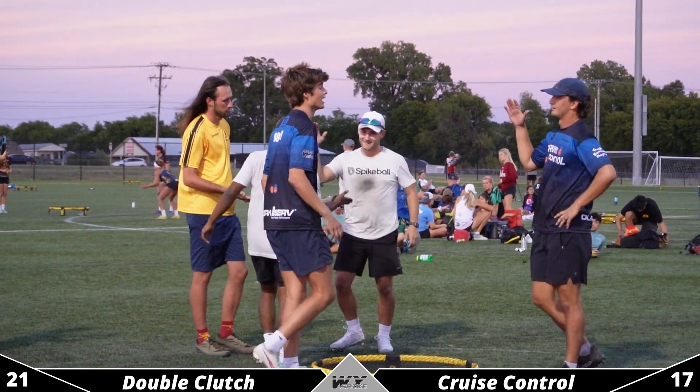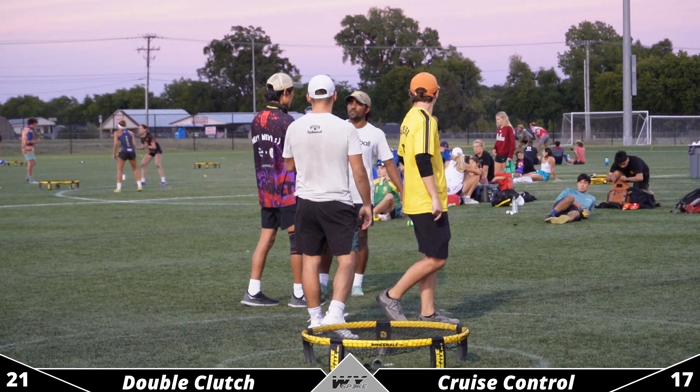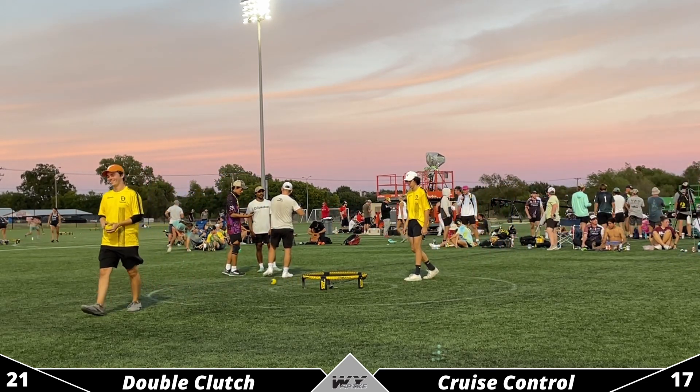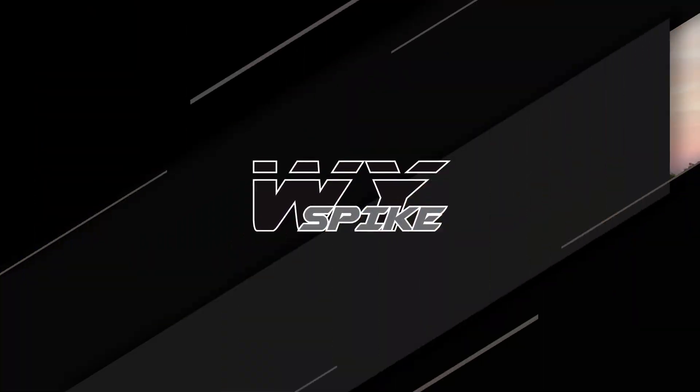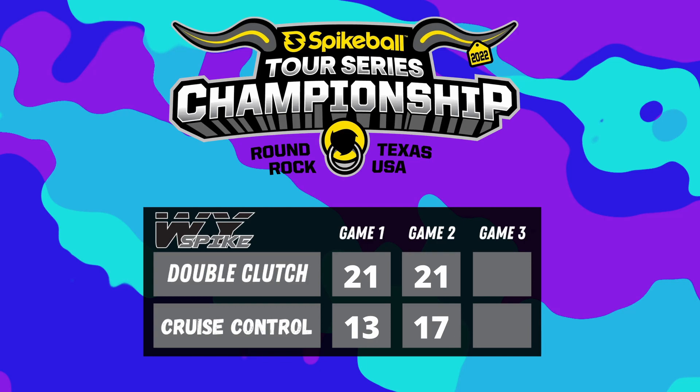What a series from Double Clutch, just continuing their dominance and making it to the finals. Thank you guys for watching — this has been coverage of the semi-finals from the Spike Ball Tour Series Championship. Let's take a look at some stats from game two: Rahul dominating with an RPR of 155.9, four aces, a 77% serve percentage, and generating six breaks total — four from aces and two from defensive touches and conversions — and he's only broken one time. The series looked very dominant from Double Clutch: 21-13 and 21-17. Thanks for tuning in, don't forget to like and subscribe. Y'all have a good one.